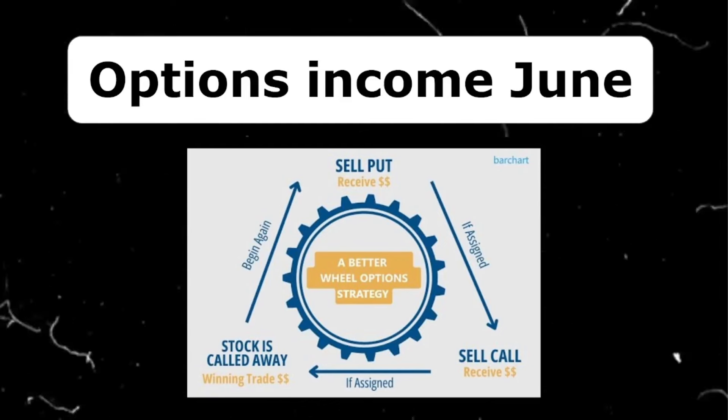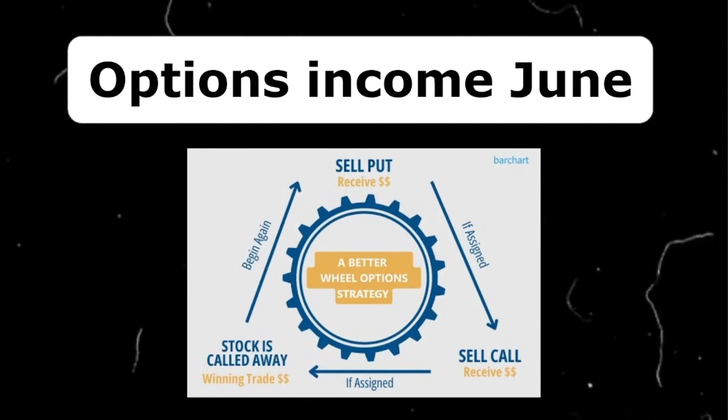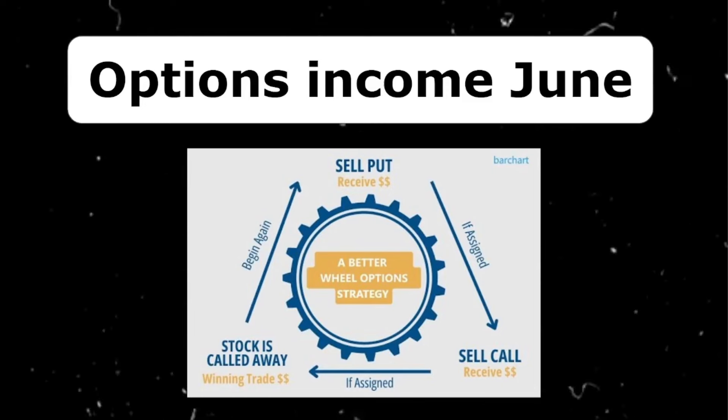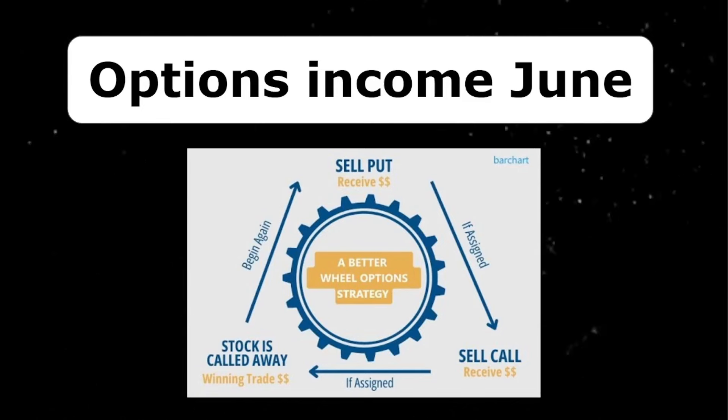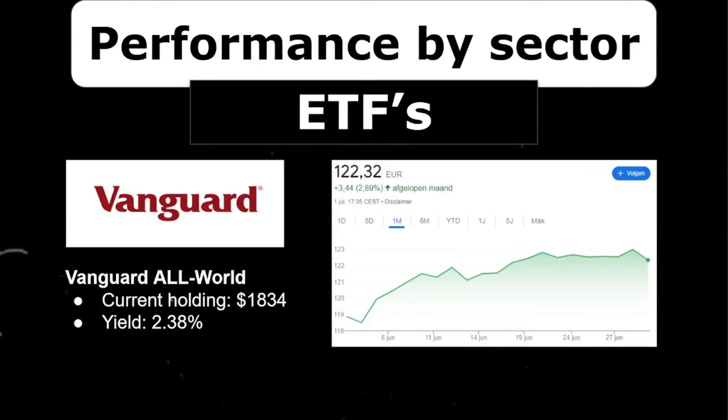If I do get assigned, I have to buy 100 shares of the underlying, against which I will almost immediately sell covered calls for even more option income. I do this month after month, and in total for 2024, I've received $1,176 in premium, which I'm very pleased about. Please let me know in the comments if I should show more of my options portfolio — what positions I hold and how I pick them.